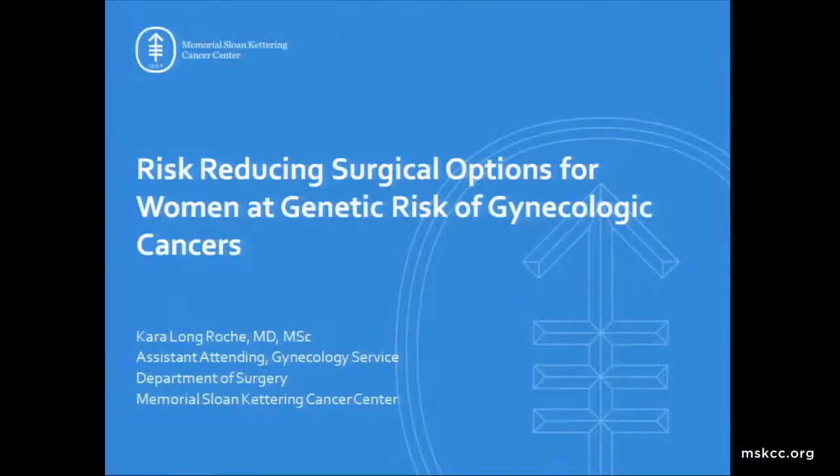I'm so glad to welcome Dr. Kara Long from the Gynecologic Oncology Service. We're so glad to have you back at Memorial and glad to have you on the panel today. I'm going to be discussing risk-reducing surgical options for women at genetic risk for gynecologic cancers.